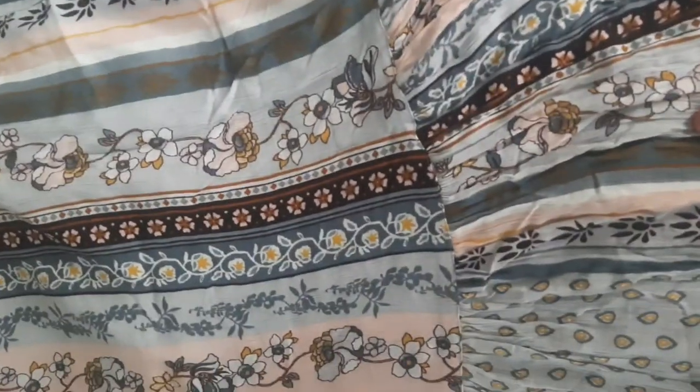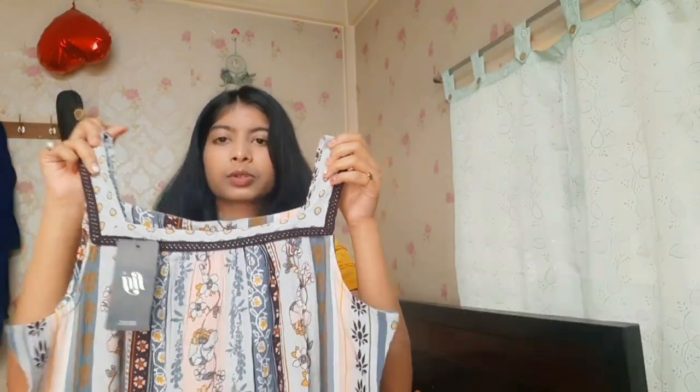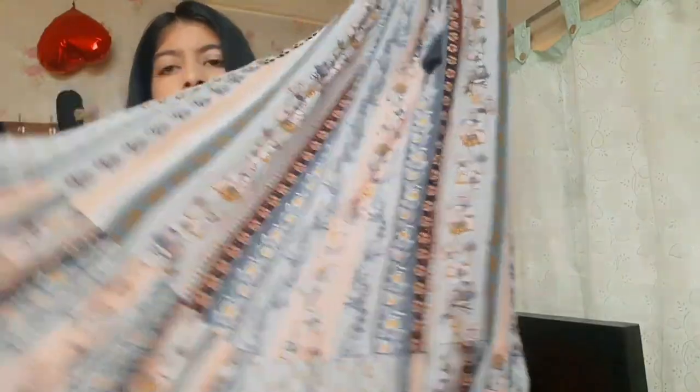At the bottom it's not A-line — it has ruffles, so when you twirl it gives a second-layer flowy look, kind of like my Urbanic yellow floral dress. The fabric is not cotton but it's good because it won't crush easily, so you don't have to keep pressing it. It gives a vacation vibe! It's a square neck dress so it shows your collarbone nicely, which is really flattering.